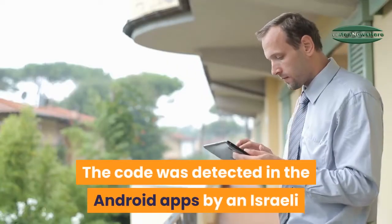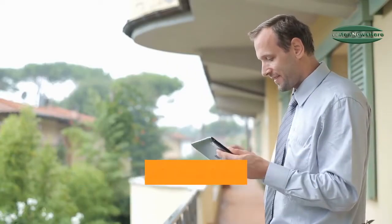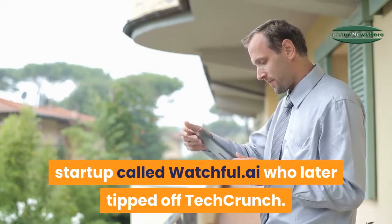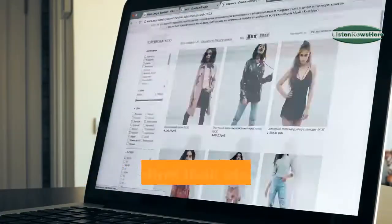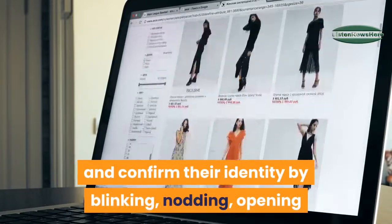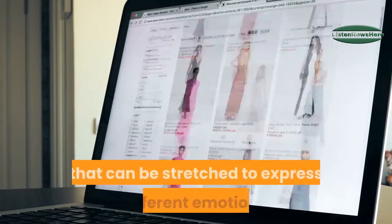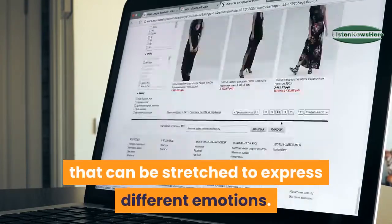The code was detected in the Android apps by an Israeli startup called Watchful.ai, who later tipped off TechCrunch. Users scan their face and confirm their identity by blinking, nodding, and opening and closing their mouth for liveness detection, creating a scan that can be stretched to express different emotions.